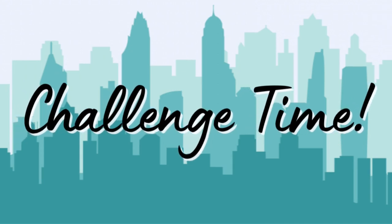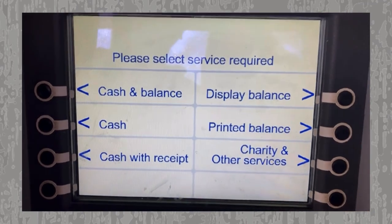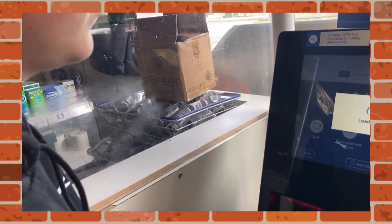Let's have another challenge. Ewan wants to check how much money is in his bank account — which button could he press to do this? He presses display balance. The balance means the amount of money in your account. Ewan has enough money in his account to buy the things he needs at the shop.